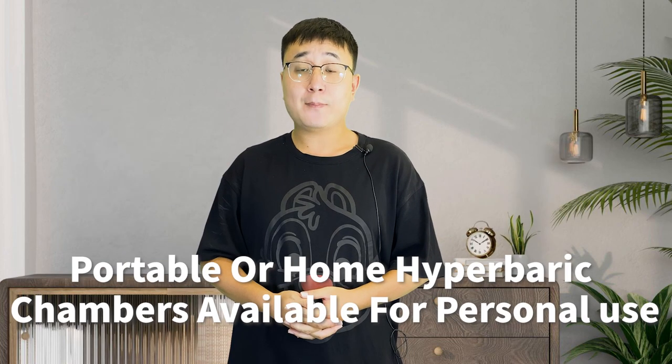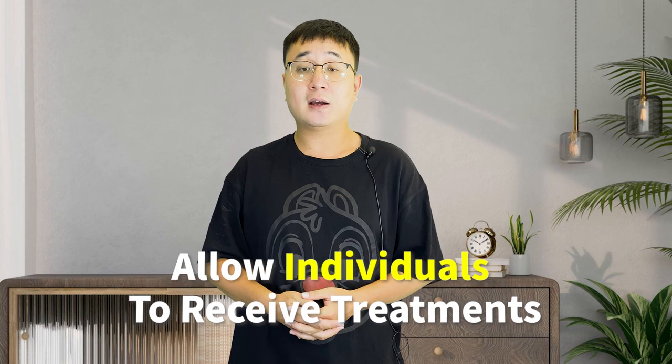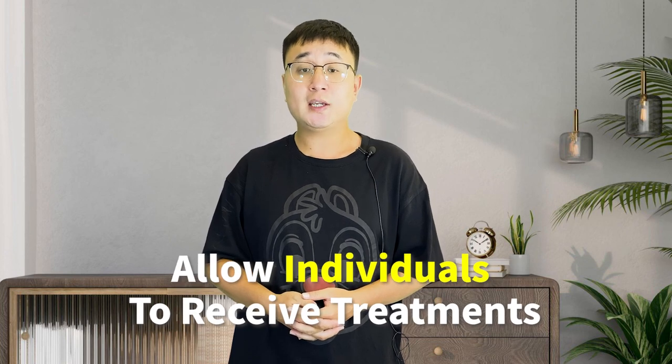While hyperbaric oxygen therapy can be administered in specialized clinics or hospitals, there are portable or home hyperbaric chambers available for personal use. These chambers are smaller in size and allow individuals to receive treatments in the comfort of their homes.